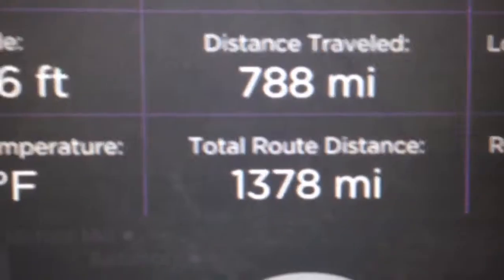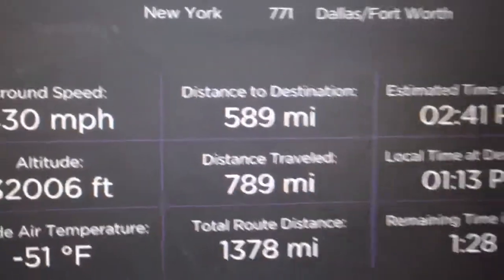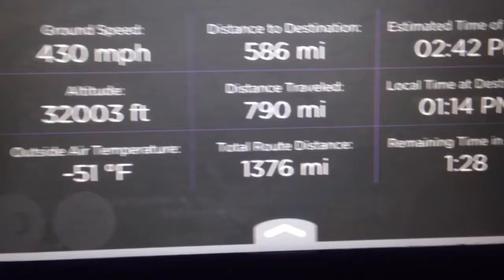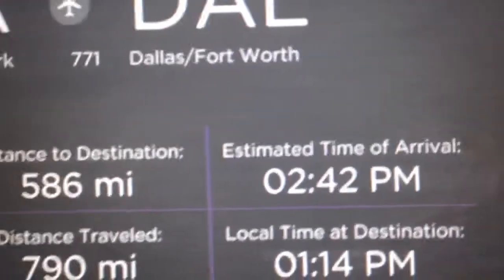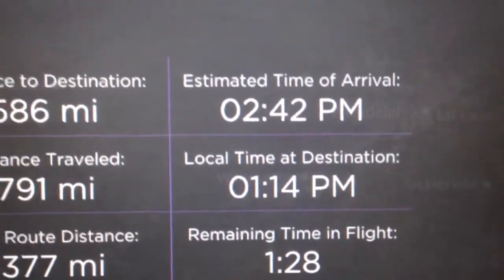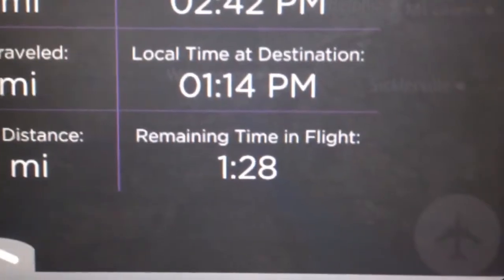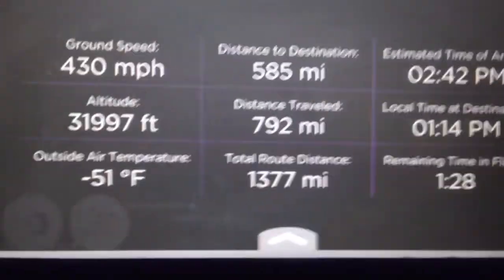Total route distance is 1,376 miles. Distance to destination is about 89 miles remaining. Estimated time remaining: 1 hour 28 minutes. And now I'll let you look out the window.